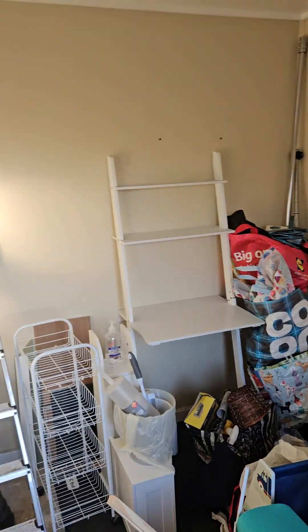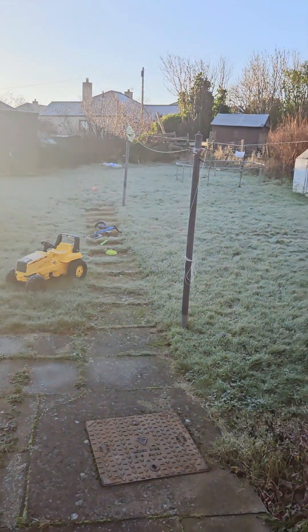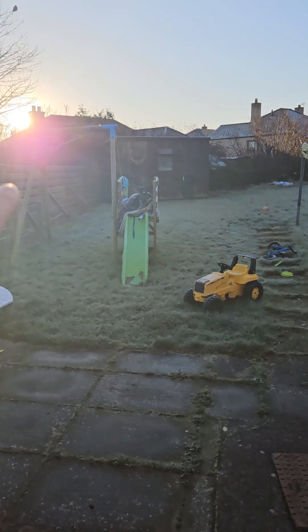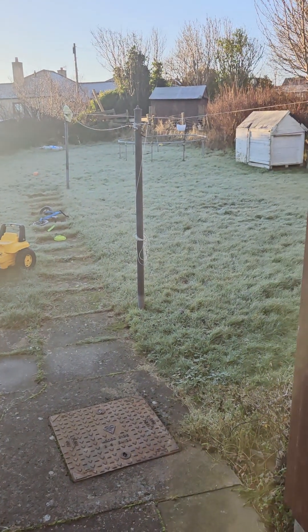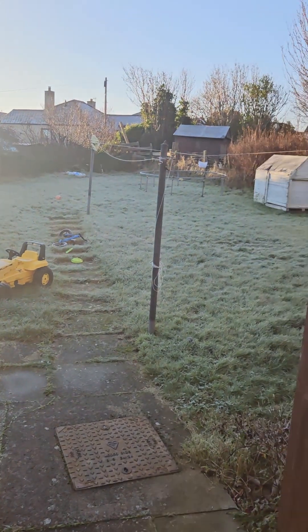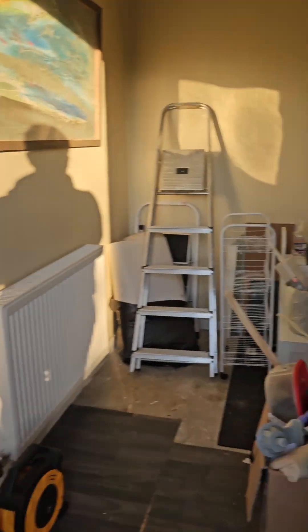This is all my brother's stuff. This house used to be his, but he decided to move out and move somewhere else. Then we have the back garden, which is massive. That shed over there is going to be deleted. That shed over there I'll probably keep — I'm not sure yet. Most of the stuff on the floor, like the swings and the trampoline, are my brother's, so they'll be going away.